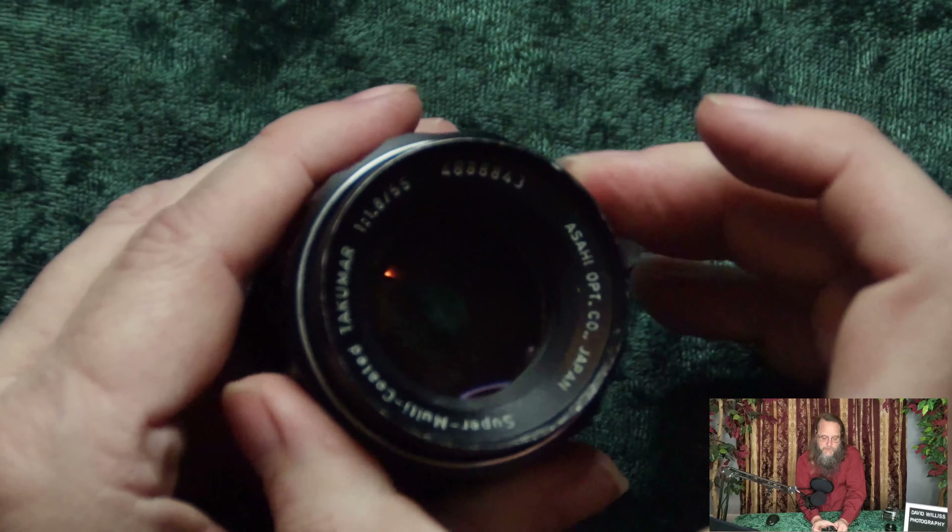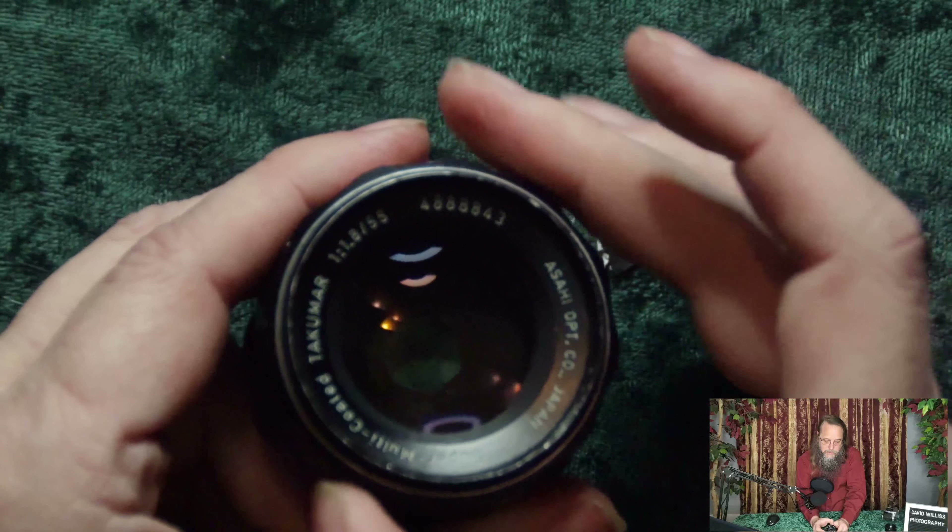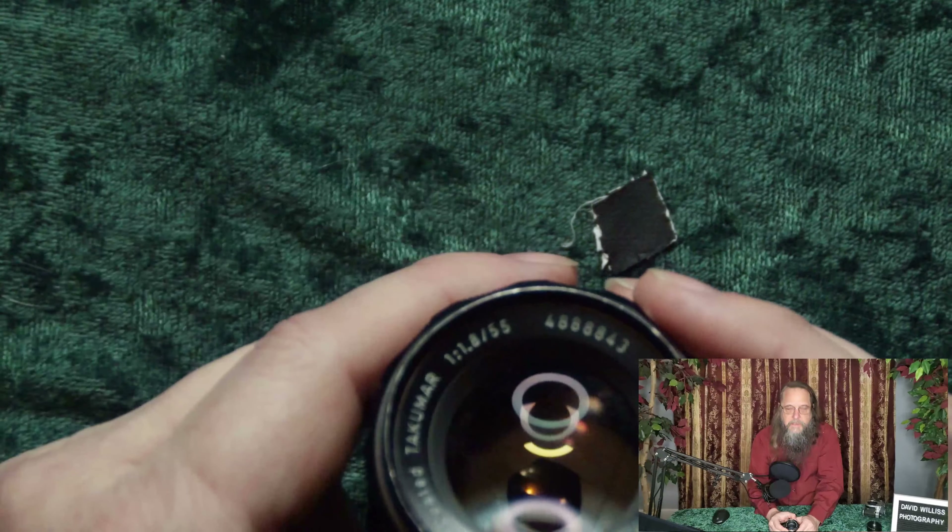The lens weighs in at 7.2 ounces or 204 grams, making it one of the lightest lenses that I have, even though it's all glass and metal — and that's the weight without the adapter. The lens accepts standard screw mount filters on the front, but it doesn't say what size they are. It appears to be 48 millimeter, but I don't have any 48 millimeter filters to try on it. The focus ring is nice and smooth and goes for about three quarters of a turn, which makes it easier to fine-tune the focus than on some other lenses.